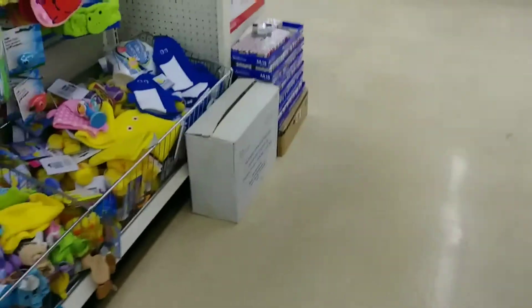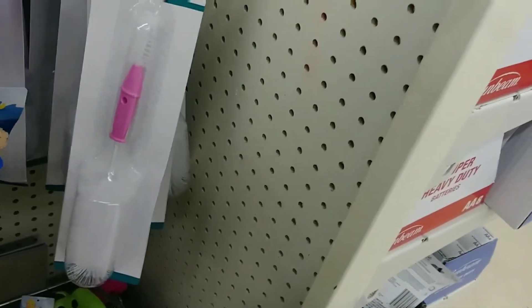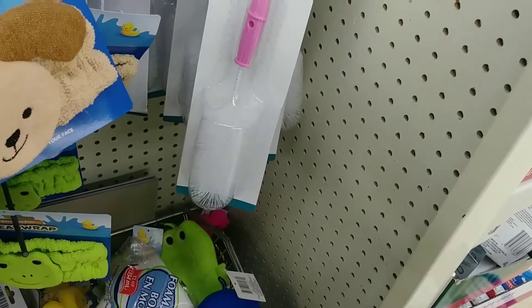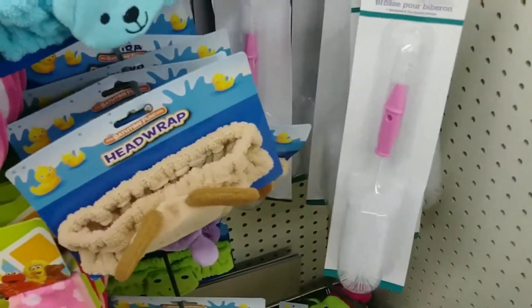Oh, they got some cute baby stuff. Look at them stepping in the camera. What is this — a head wrap? Wow. Bathing or cleaning your face — oh, that's cute. Maybe the water won't get in their face? I don't know.